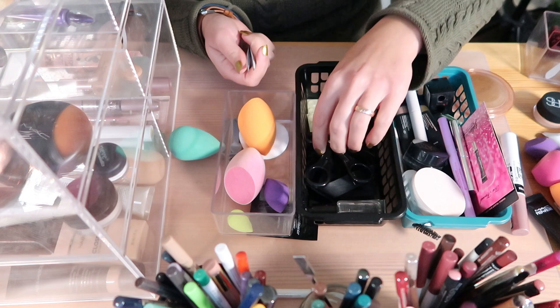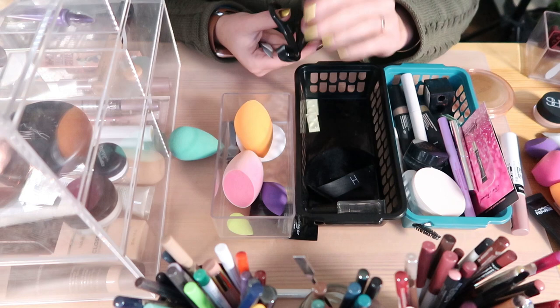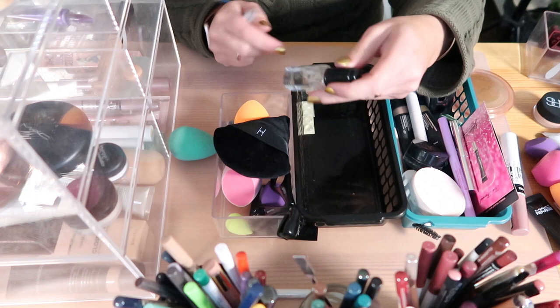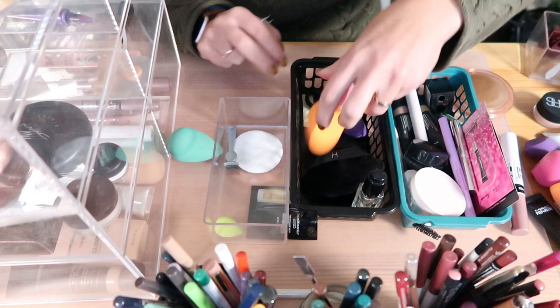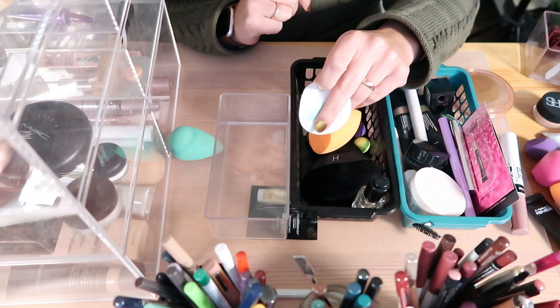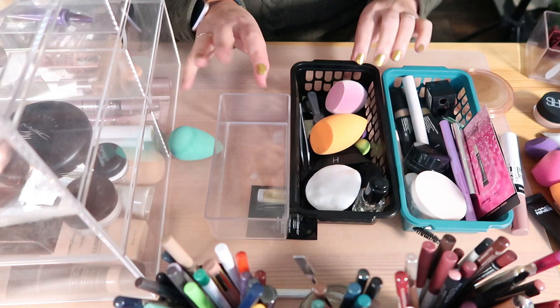I have a lash curler — it's the only one that works for me because I have small, hooded eyes and normal ones are too big. I'm keeping this one. I have the Linda Hallberg powder puff — I should try to use it more. I have a beloved Inglot liner, definitely keeping that one. There's also a little cotton bud with nail polish — I only use a small amount of cotton swab for nail polish so I don't waste the whole thing.